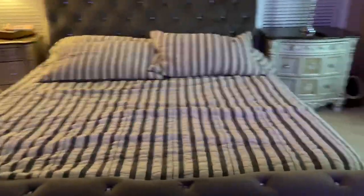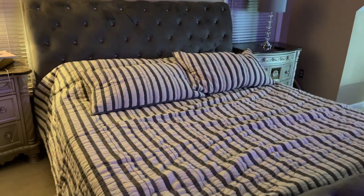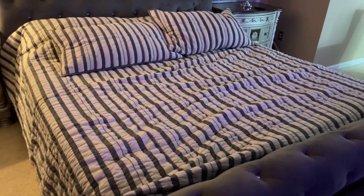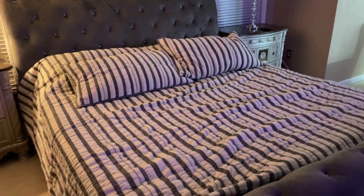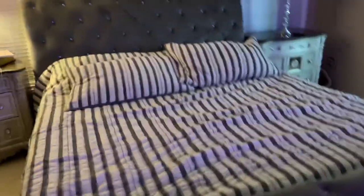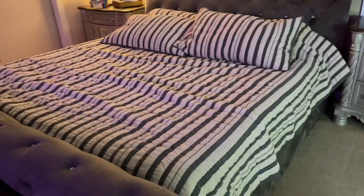This is the comforter that we went with. I'm going to do a layered look — I actually ordered another comforter, a solid colored one, because I feel like this one is just too stripey. So I got a solid one and we're going to mix it up. And obviously you guys know I like my pillows and there's not enough pillows, so I will definitely update when I get my new comforter.